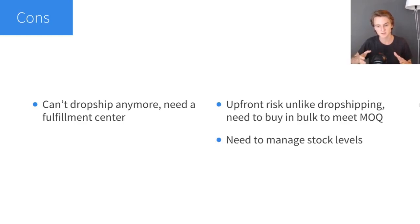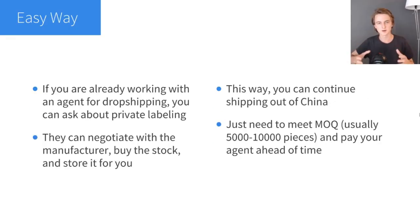There is upfront risk with private labeling, and that's one thing you need to understand. However, it can also pay off, like I showed you with the pros. Another con is that you need to manage stock levels, but this is really not that big of a deal — you just need to occasionally check how much stock you have and reorder based on that and your projections of how much you'll be selling in the future.